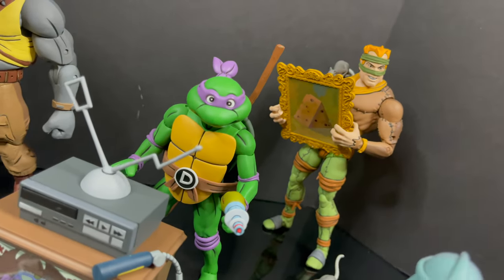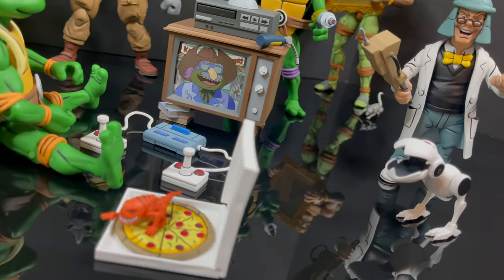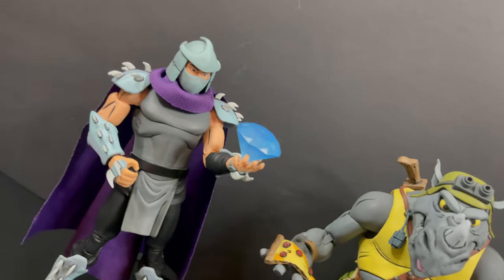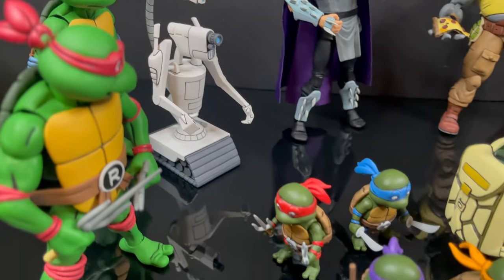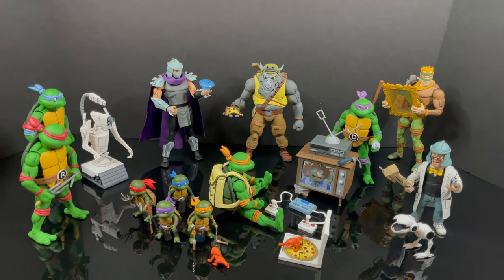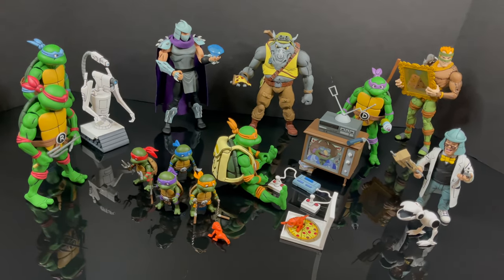That wraps it up for my look at the Neca Toys cartoon TMNT accessory pack — a very cool accessory pack. I'm very much looking forward to getting the party wagon, the Turtle Van, which is coming soon. They did launch pre-orders for the sewer lair — that's expensive, but I love this line and I will be getting one. You've heard my thoughts — now I'm curious to know yours, so comment below. As always, drink some great coffee, eat some great food, and I can't wait to see what the future brings for the cartoon TMNT. Talk to you soon — adios!